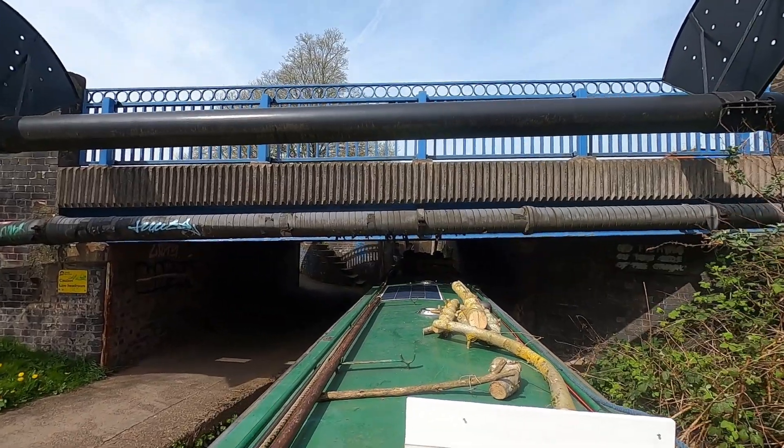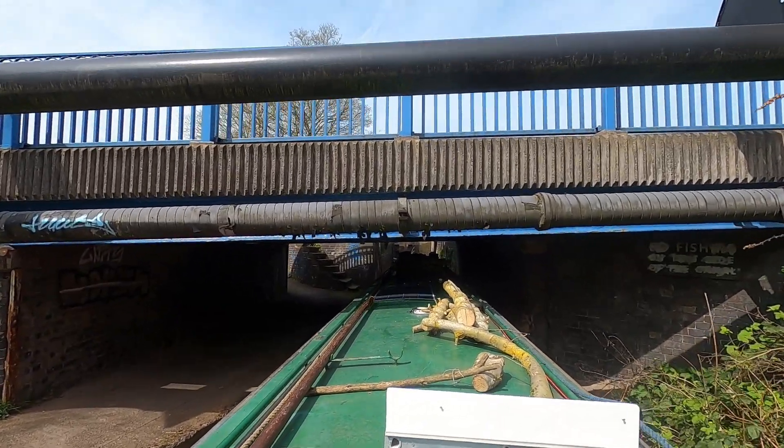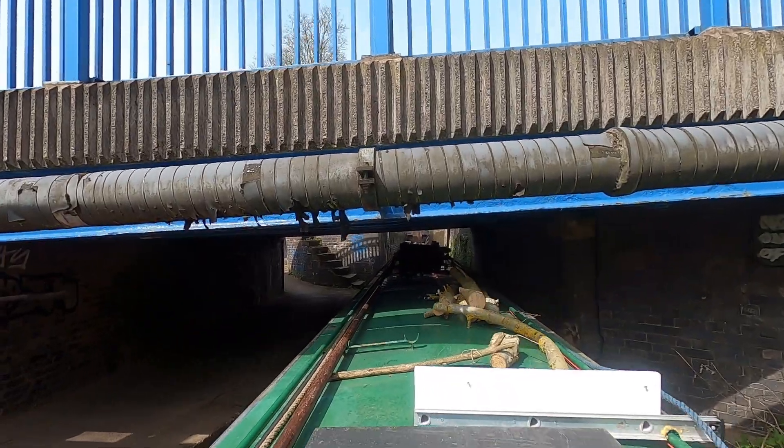And here's the first reason why I took the chimney down. It's an extremely low bridge, and I think the next one's even lower.